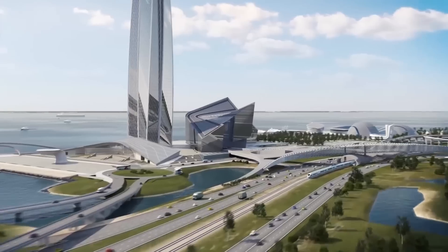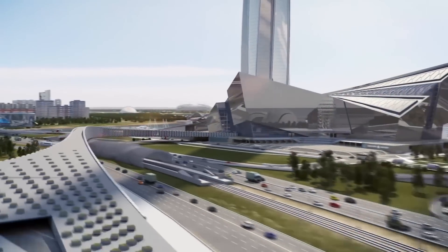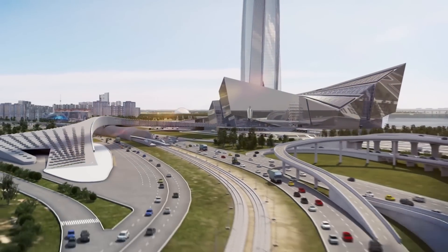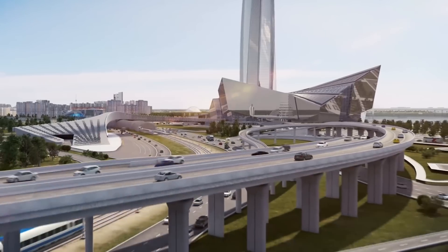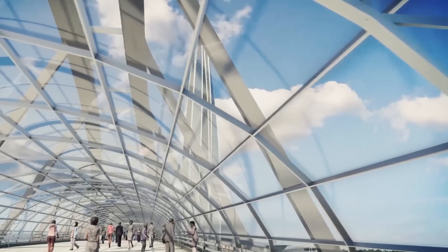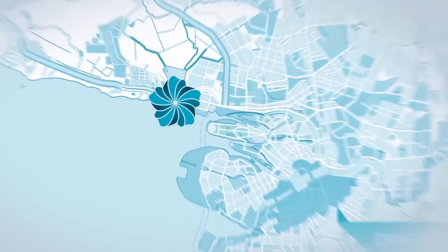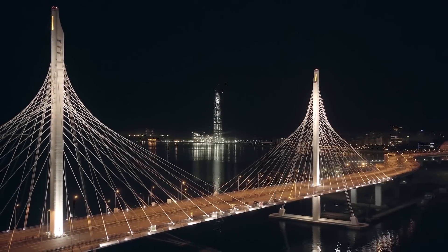The complex will have a huge number of various spaces and functions: offices, sports, medical and educational centers, restaurants, exhibition halls, and even a planetarium. Lakhta Center was named after the location — the historical district of St. Petersburg called Lakhta, located on the shore of the Gulf of Finland.